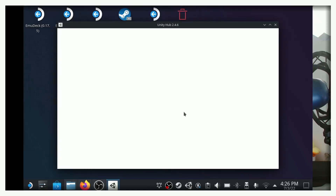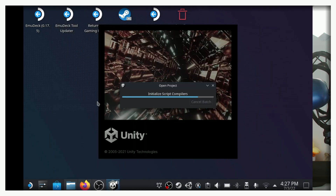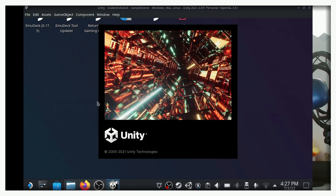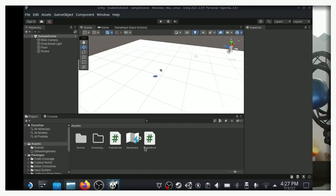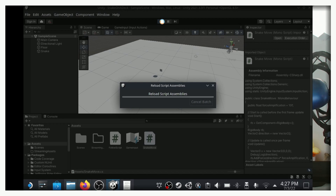Alright, keyboard sorted. Now what? First, can we even install a genuine game engine on the Steam Deck? Unity, I choose you! The Unity Hub installed fine on SteamOS, and so did the actual Unity game engine. Holy moly, Unity actually runs on the Steam Deck. Okay, let's make a quick pretend game or something. Press play. This is going annoyingly well.